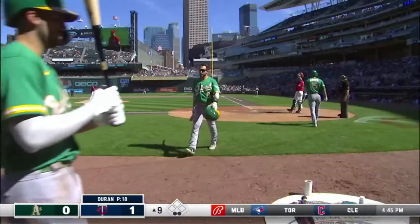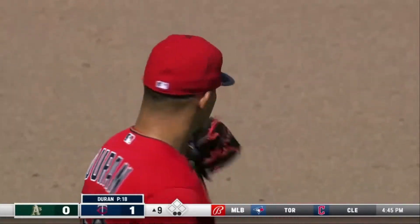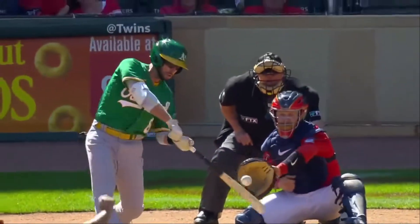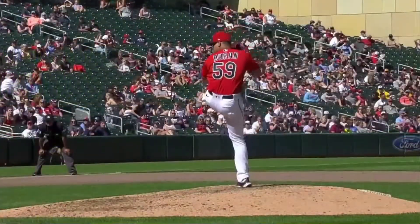That's electric. Jeffers apparently went to the mound and said give me three fastballs and we'll send the pinch hitter back to the dugout. Three pitches in the zone — how many times does a guy throw three straight fastballs into the zone like that? But then, how many times does a guy actually throw them all within the strike zone?